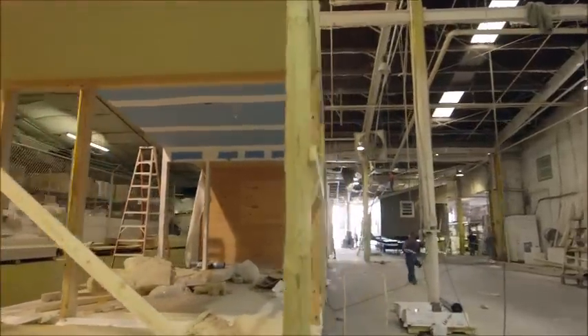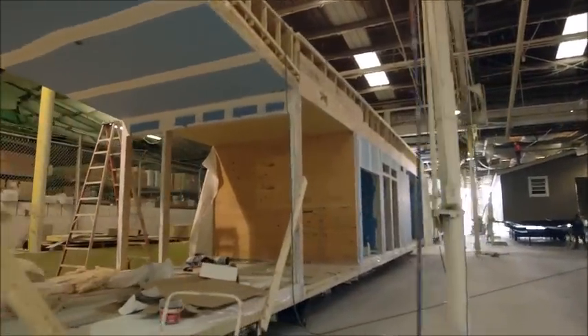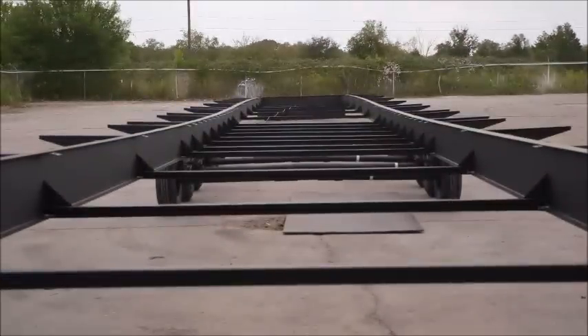The home is built in modules — there are three. Think of them as big Lego pieces, and it'll be transported on flatbed from here in Austin to New Orleans.